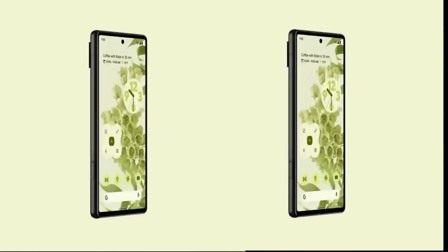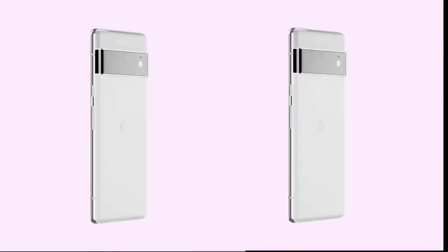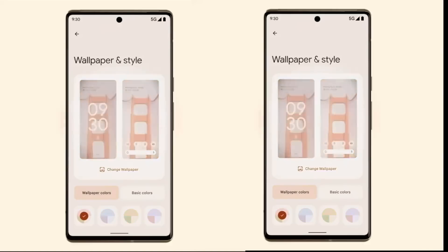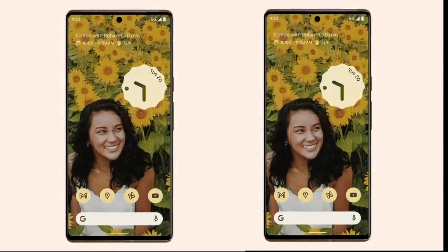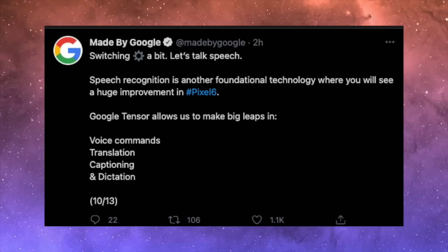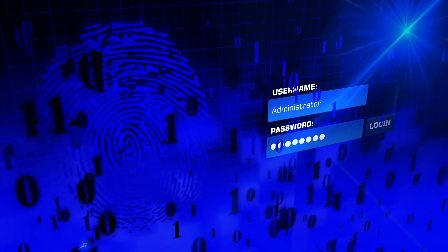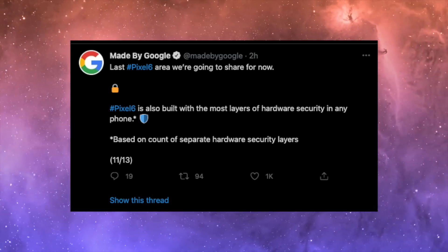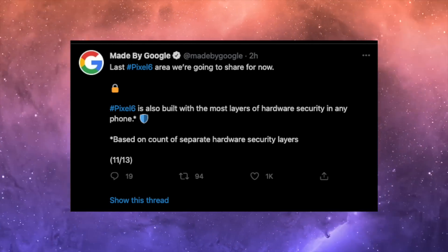Google will also be debuting its brand new Material You design system, which is part of Android 12, on their upcoming Pixel 6 lineup. It looks pretty amazing — it's a brand new approach where the phone will match the wallpaper colors, completely changing the look of your icons, and it just looks super fresh. Speech recognition is another feature that will see huge improvements thanks to the brand new chip. Google also says this is the most secure phone on the market with the most layers of hardware security in any phone. We'll see more detail on that when they officially announce the phone in October.